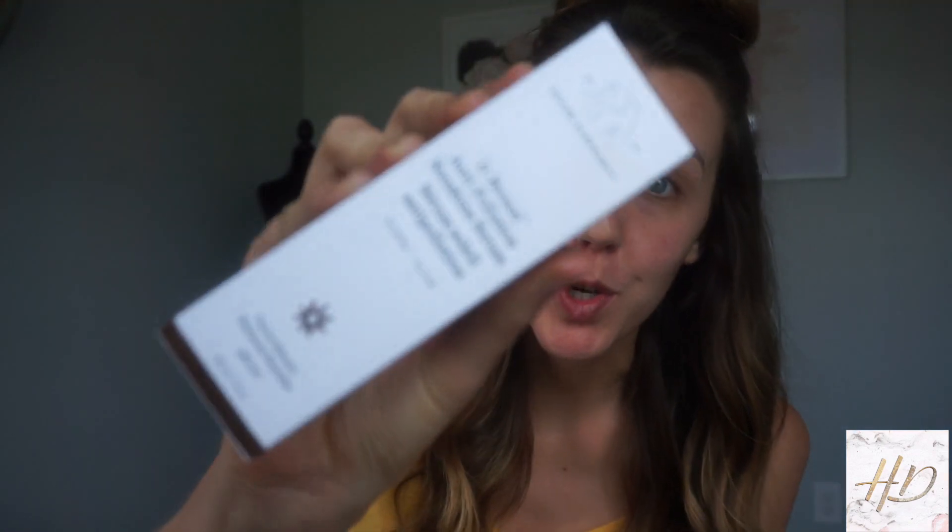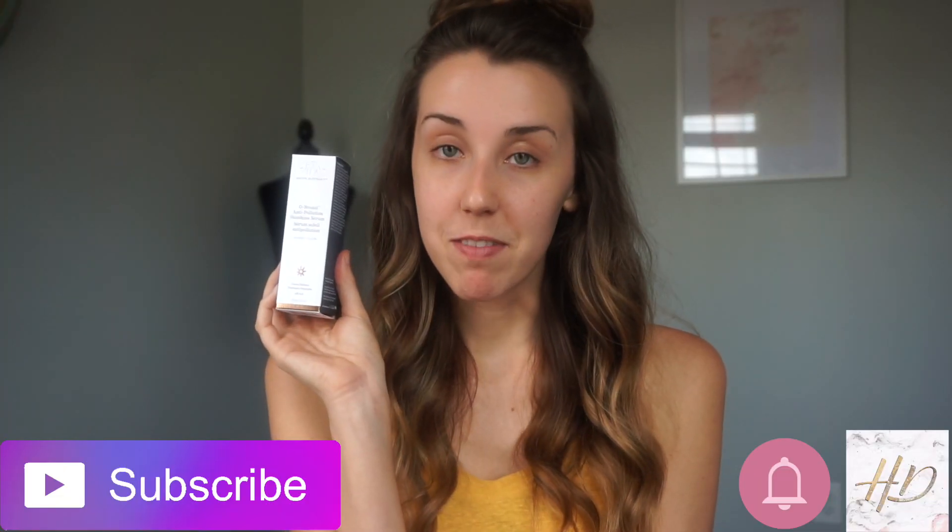Hey guys, welcome back to my channel! Today I'm super excited because I'm going to be trying out the new Sunshine Serum by Drunk Elephant. I've actually never tried Drunk Elephant before, but I've heard so many great things about their products. I picked this up from Sephora — it was $36 and it's one fluid ounce — so let's open it up.